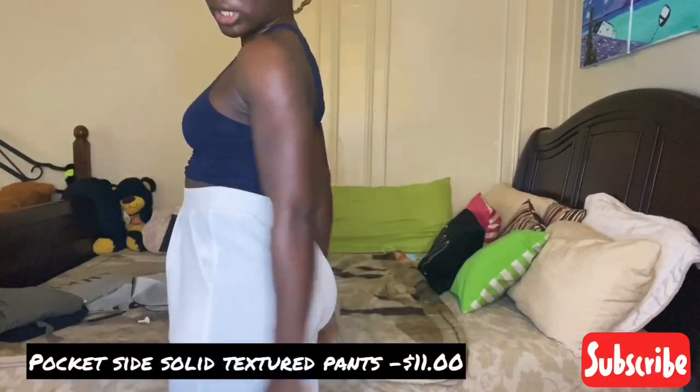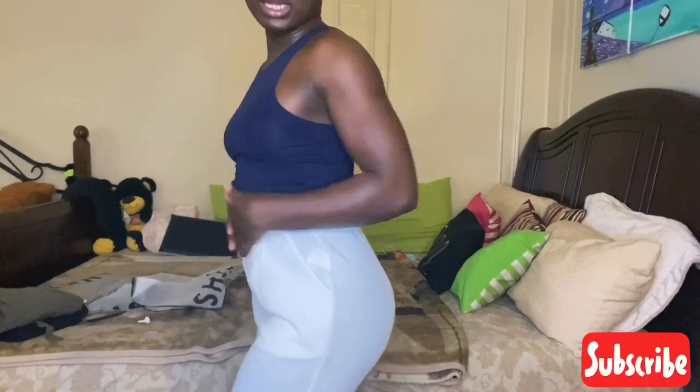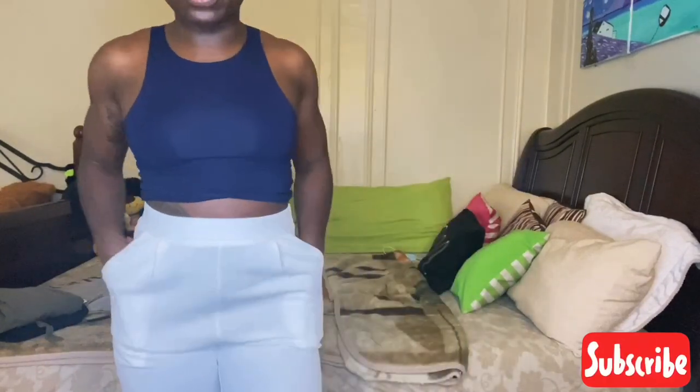The next pants I picked up were these high-waisted white pants. They reminded me of the black ones I tried on earlier — pockets are functional, they're long, going all the way to the ankles. They feel really, really comfortable, definitely work-appropriate. The best of both worlds — comfortable and a great fit.